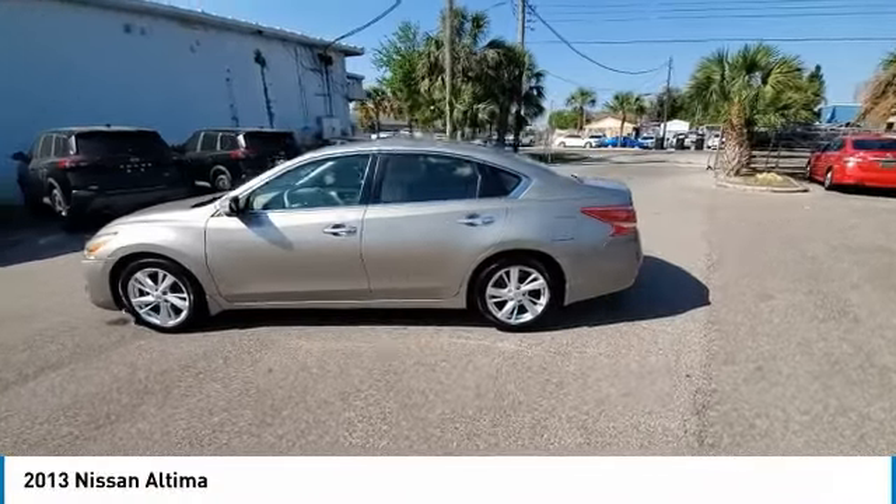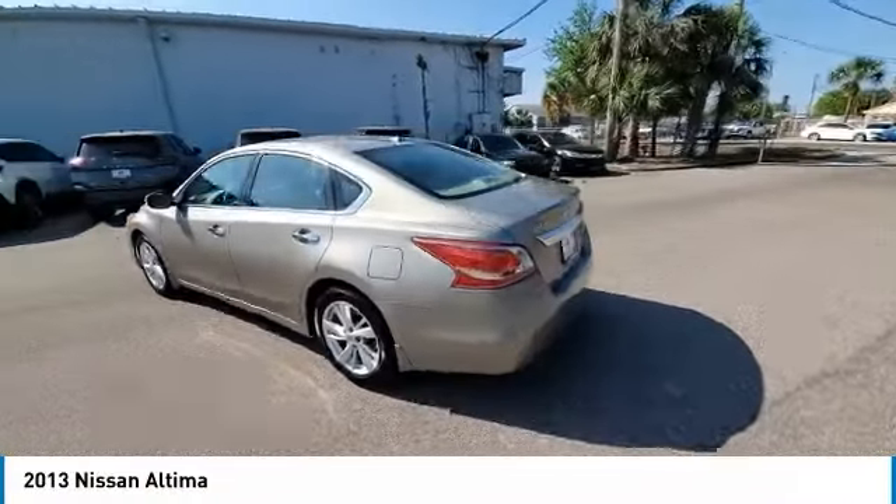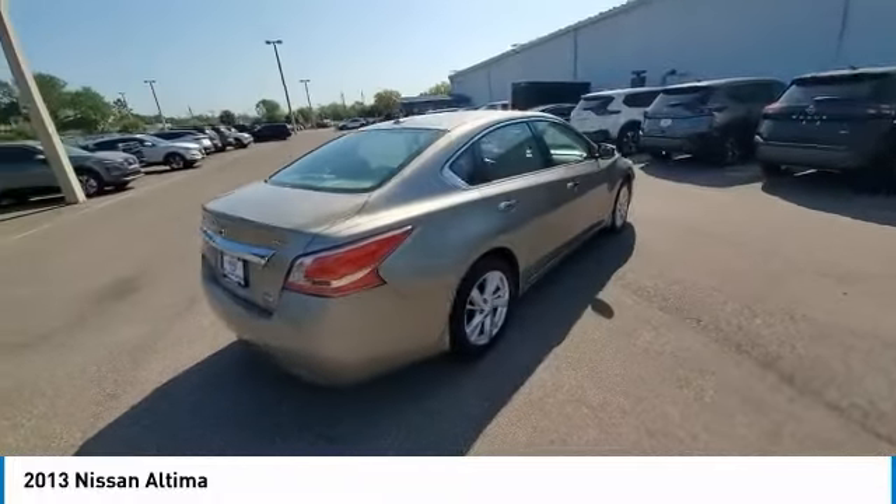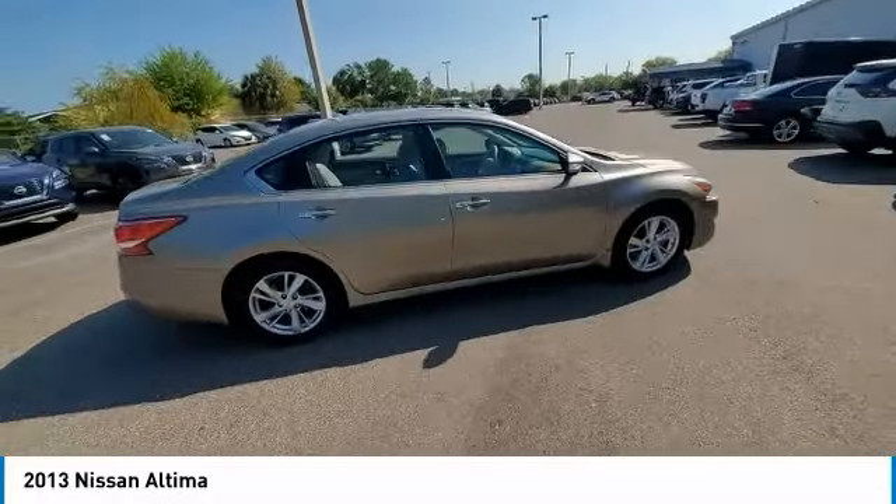Come test drive the 2013 Altima. The Nissan Altima offers advanced features to make life easier, including push-button ignition, which comes standard.